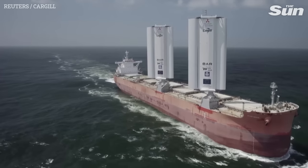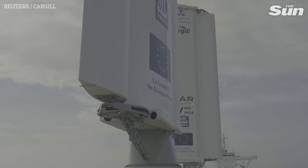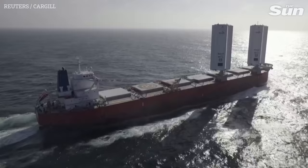Notice anything different about this carrier ship? It's been fitted with two special sails called wind wings, which study how harnessing wind power can cut emissions and energy usage in the shipping sector. This voyage is the five-year-old Pyxis Ocean's first with its new sails.